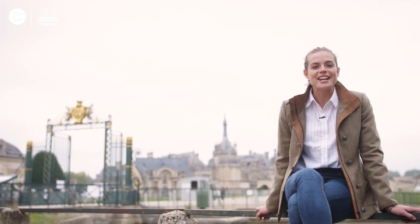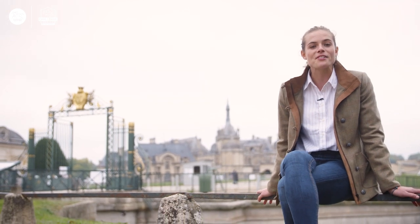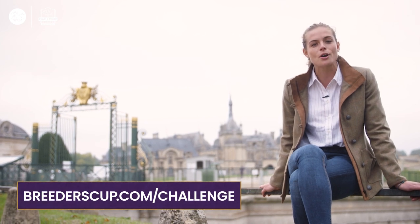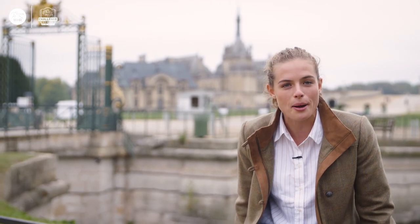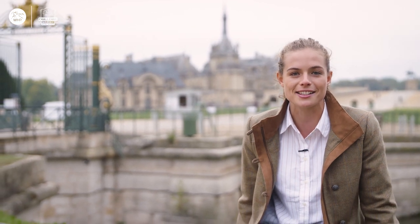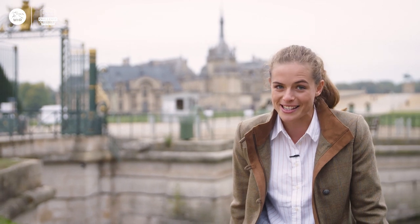Excitement is really building — Keeneland is just around the corner. Thank you for joining us this month, and if you want any more information, just head to our website at breederscup.com/challenge. We'll also be bringing you a special update in the middle of this month to catch you up on all the Challenge Series races at Keeneland and Ascot. All roads lead to the Bluegrass State — time to set your watches.